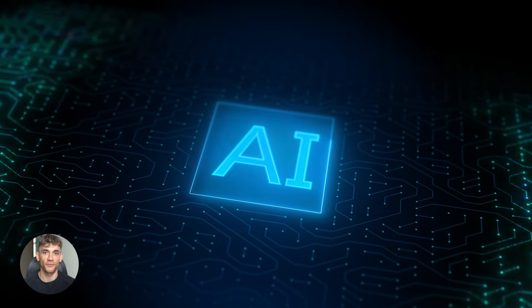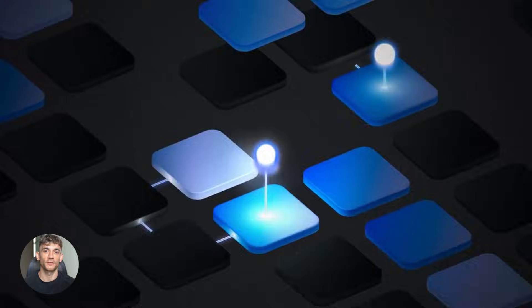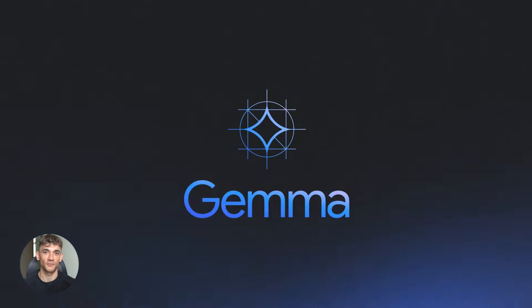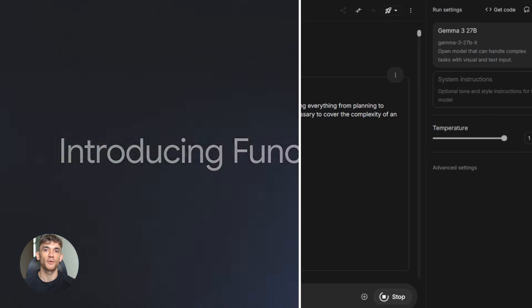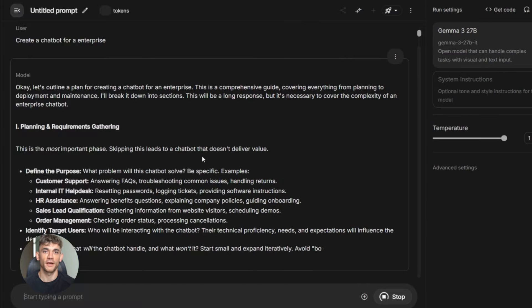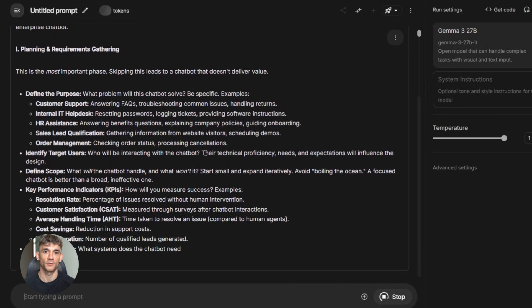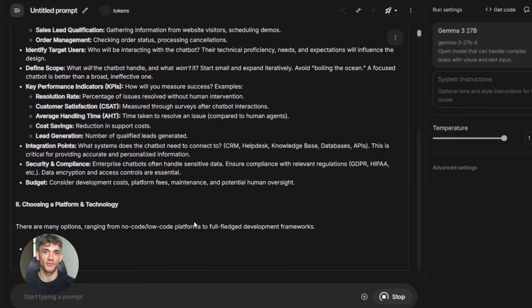Google is positioning Function Gemma as part of a hybrid approach. You keep a small model on-device to handle simple tasks — turning on lights, setting reminders, playing music — Function Gemma handles them perfectly. Then for complex questions that need deep reasoning, you route those to a larger cloud model like Gemini or GPT. This way you get the best of both worlds: fast local responses for simple stuff, powerful cloud intelligence for hard stuff.